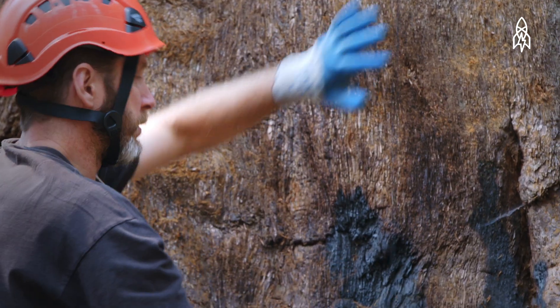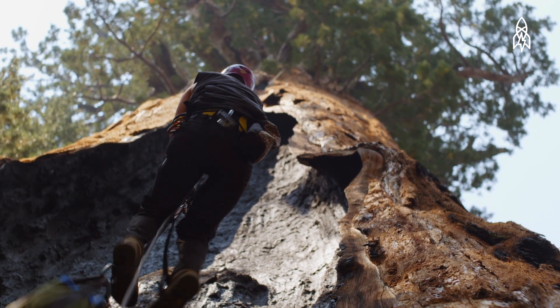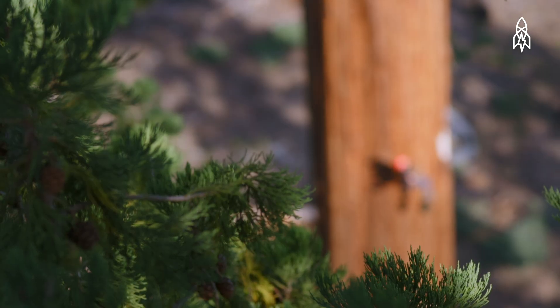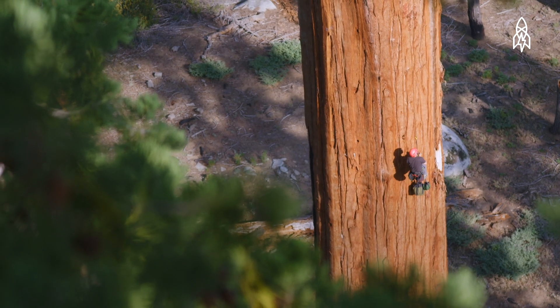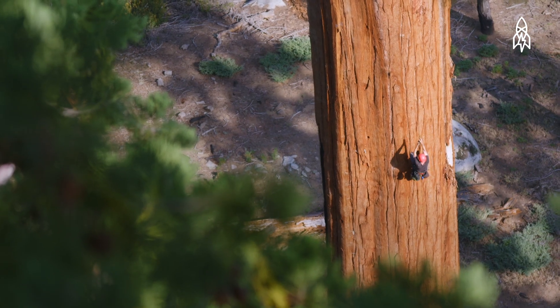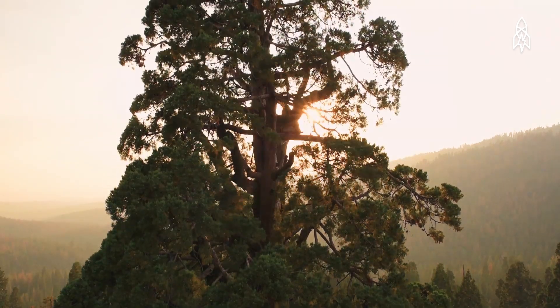There are a couple reasons why we need to climb to the tops of these trees. As water moves up the tree, it's fighting gravity and friction, and the top of the tree is going to be the most stressed part of the tree. So in order to get a really good idea of how stressed they are, we need to go to the very tippy top.